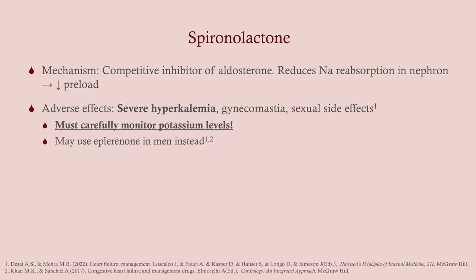Spironolactone is a competitive inhibitor of aldosterone — so you're not reducing aldosterone secretion, you're just blocking its effect. It therefore reduces sodium reabsorption in the nephron. Adverse effects include severe hyperkalemia and gynecomastia, as well as sexual side effects particularly in men. For that reason, we often switch men to eplerenone, which has fewer anti-androgen side effects. Again, hyperkalemia is an adverse effect.